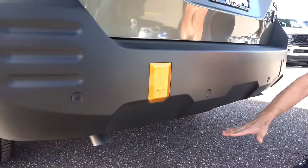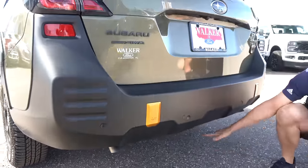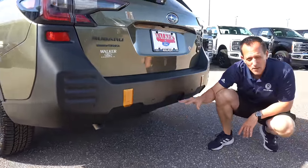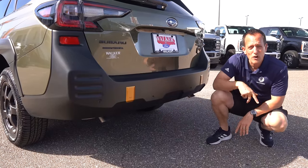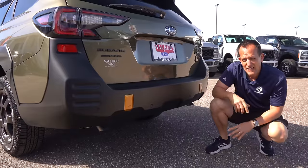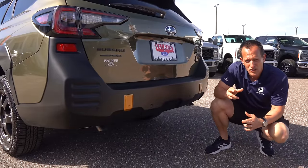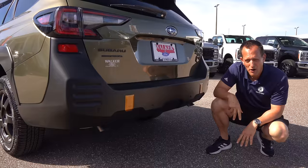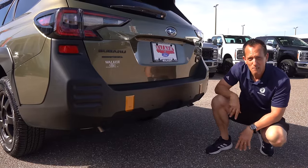You'll notice how the exhaust is tucked very high up out of the way, giving you that better rear departure angle and tons of ground clearance. What we're going to do is after we pop the hood, we're actually going to drive over Steven as he holds the camera just to show you how much ground clearance there is — hopefully it works and I don't drag him through the parking lot. But let's pop the hood and see what's powering this Wilderness Edition Outback.